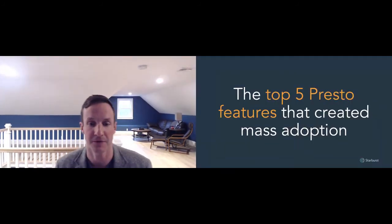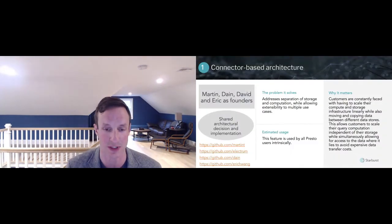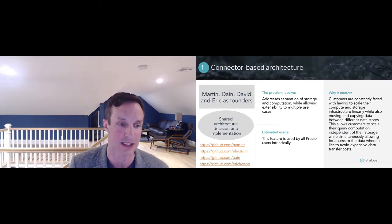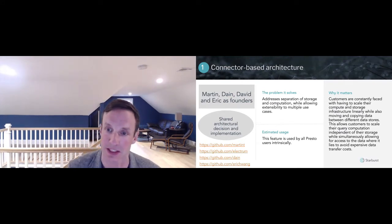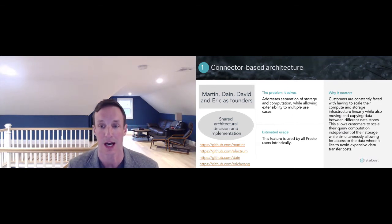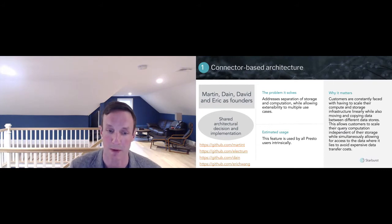So the top five features that created mass adoption. Number one: the connector-based architecture. This was inherent from the beginning. The basic idea was to create a shared architectural decision and implementation that allows customers to connect to any data source that they choose. This is what made it fundamentally different. There were many SQL-on-Hadoop engines at the time, and of course Presto is SQL on anything — and that is what makes it special. So thank you to the creators for building that idea into the product from day one.